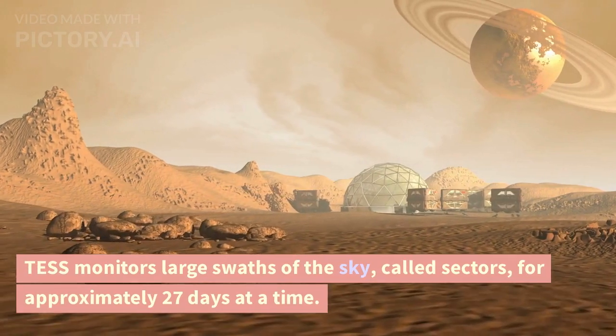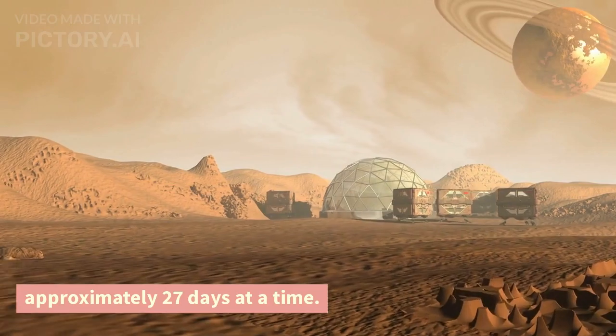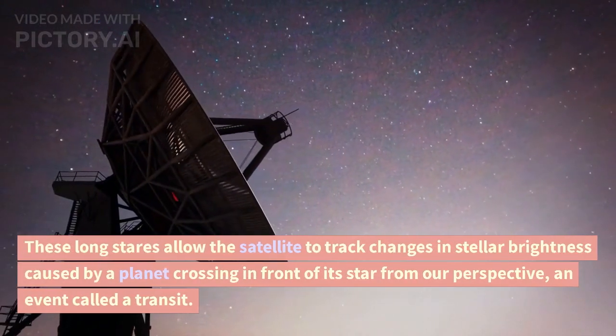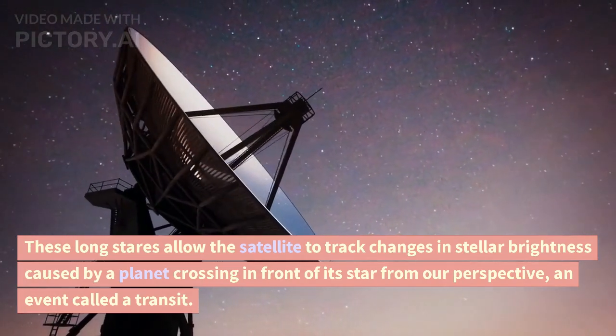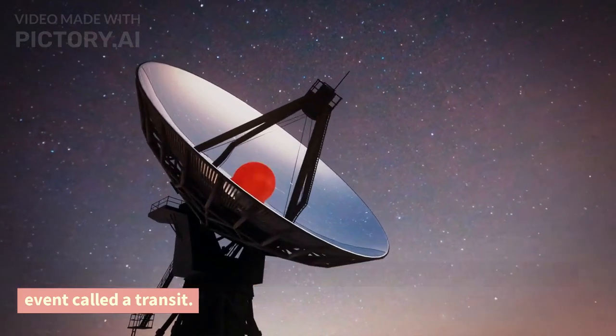TESS monitors large swaths of the sky, called sectors, for approximately 27 days at a time. These long stares allow the satellite to track changes in stellar brightness caused by a planet crossing in front of its star from our perspective, an event called a transit.